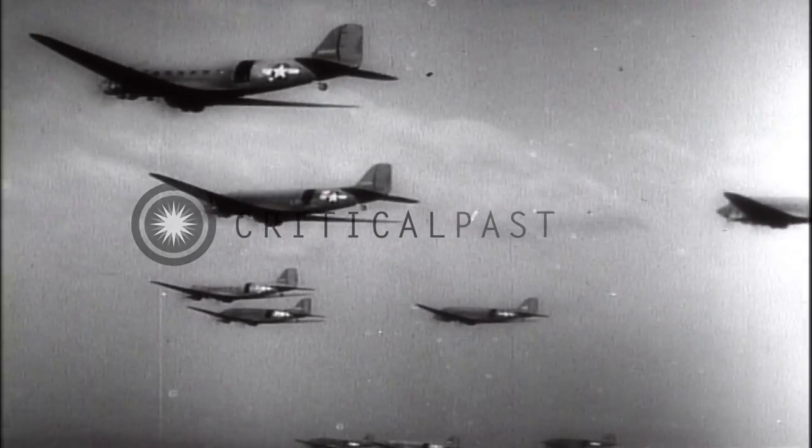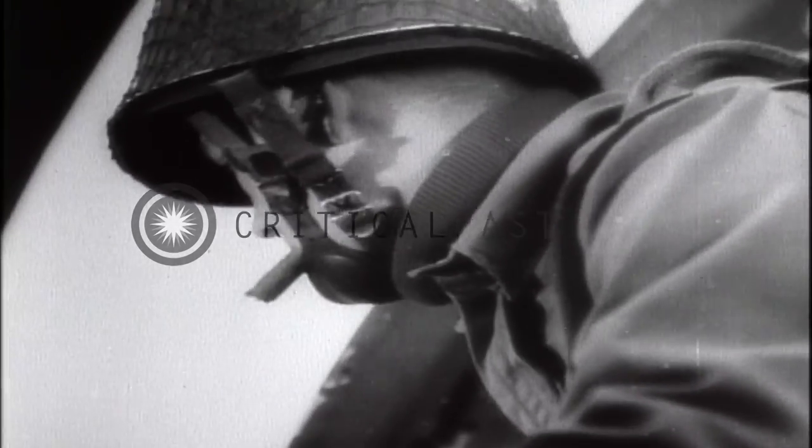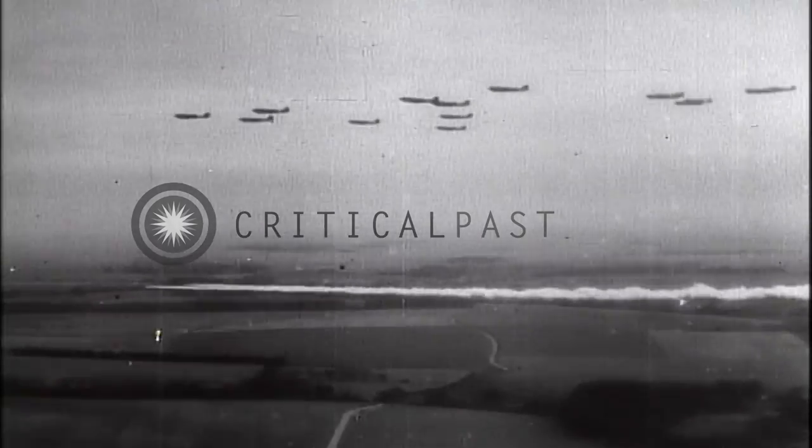This is the Jumpmaster with his ever-present cigar, which has become a symbol of good luck to the men of his unit. As the drop zone is approached, the Jumpmaster watches the terrain very closely. The paratroopers are to make their jump under cover of a smoke screen.